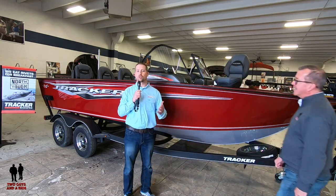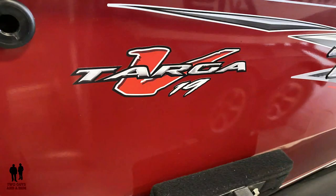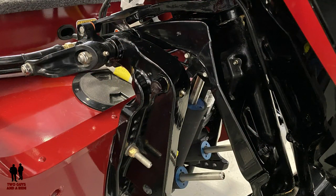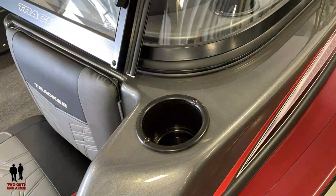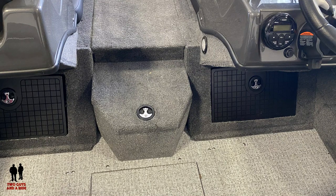I appreciate you coming here today. I'm the general manager here at the Tracker Boating Center in Shakopee, and this is a 2020 Targa 19 Tracker Combo. Certainly a boat that will be familiar to many of your viewers. The Targa line has been one of our most popular lines for years, but I think they made enough significant changes to this boat for 2020 that viewers will be interested in seeing what's all new, because it is a lot of exciting things.